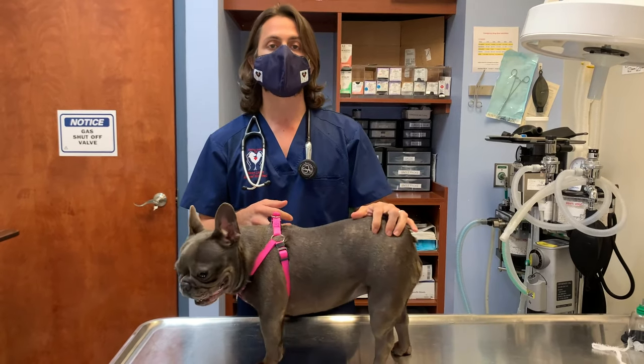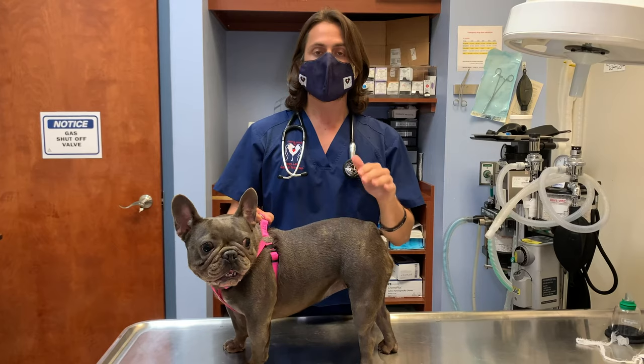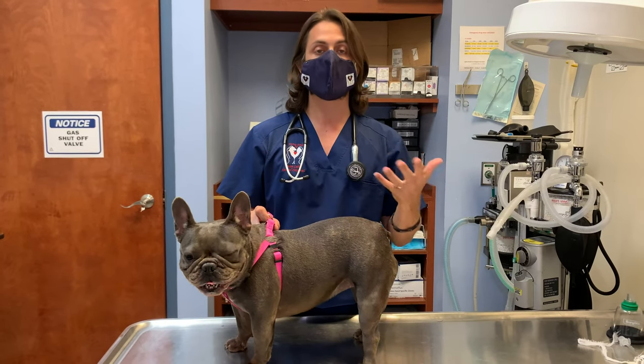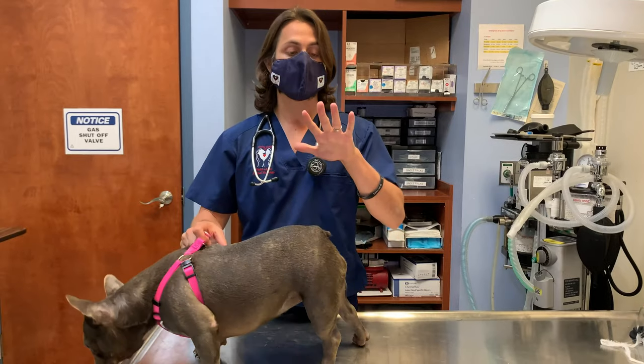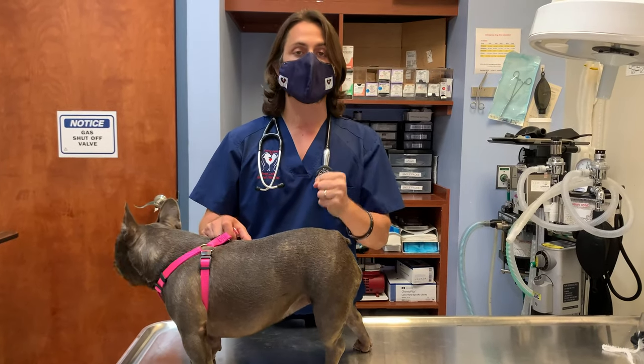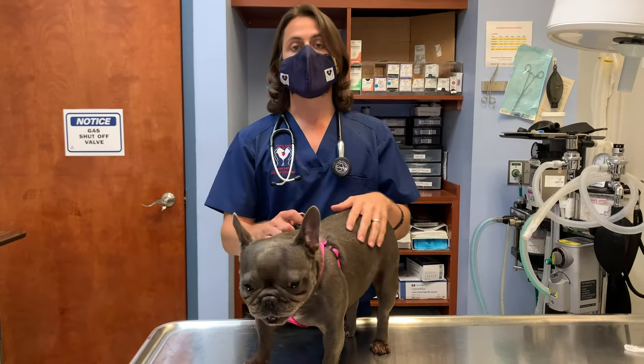That's something that's very, very common in the bulldog breeds. Bulldogs are extremely prone to allergies, and the allergies typically will manifest themselves in a number of different ways. In this particular case, this dog's feet are super swollen and very uncomfortable.